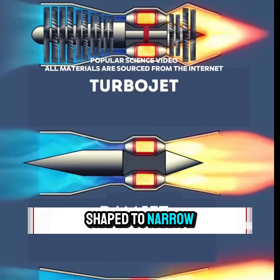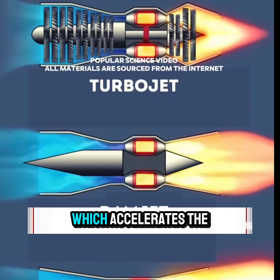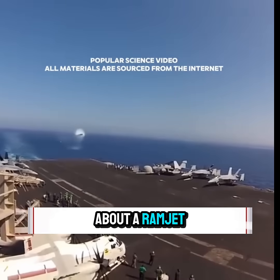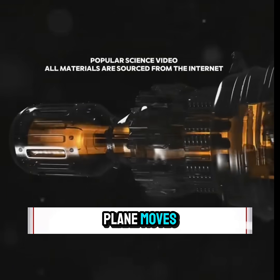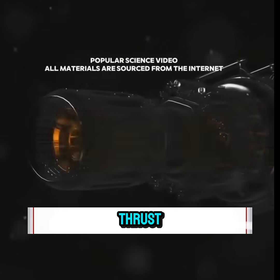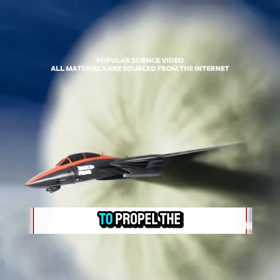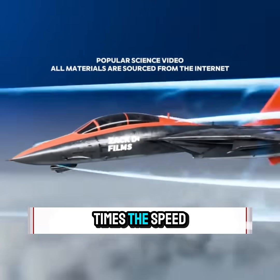The nozzle at the rear is shaped to narrow first and then expand, which accelerates the airflow even further. The incredible thing about a Ramjet is that the faster the plane moves, the more the air compresses, boosting the engine's thrust. This creates a self-reinforcing cycle, allowing the engine to propel the plane up to six times the speed of sound.